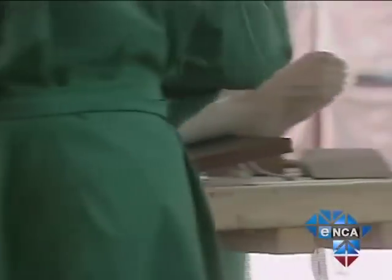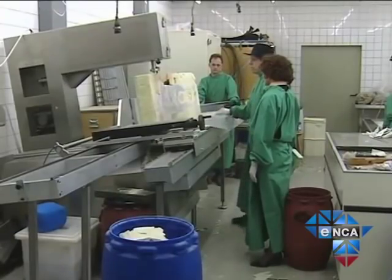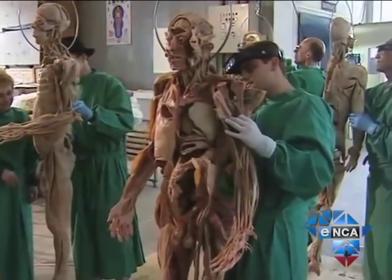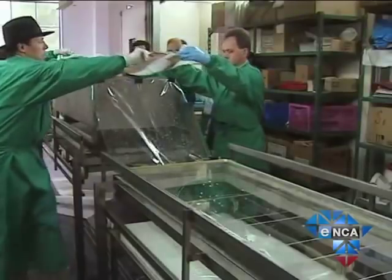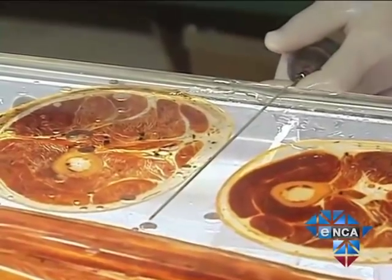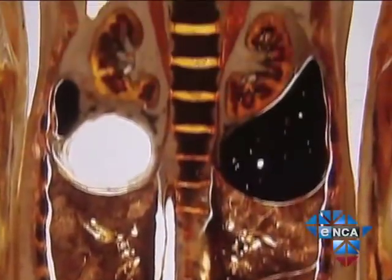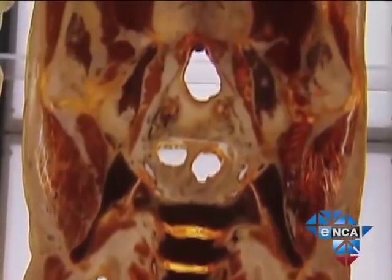The corpses arrive at the Body Worlds foundation about two days after death. They are skinned and dissected. We also have thin body slices that are made by means of a high-speed bandsaw — we cut the body into two-millimeter-thick slices and later impregnate them with a particular polymer that renders the slice transparent. These slices are extremely valuable for teaching sheet anatomy.